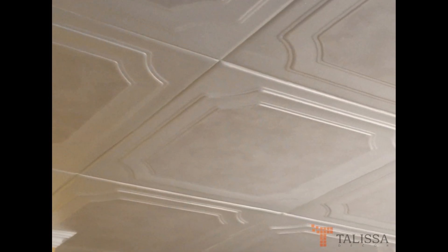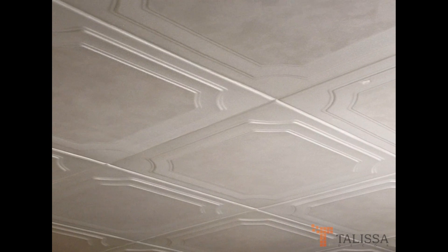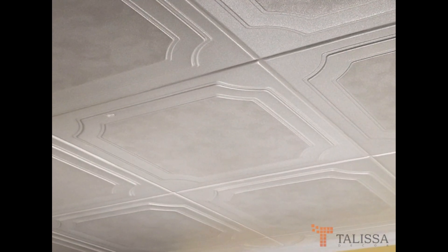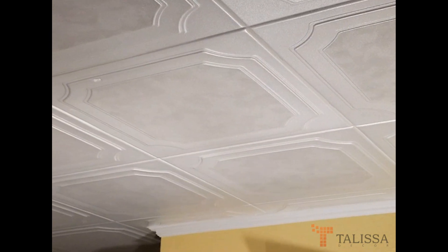To see all the available designs, please visit our website at www.talisa.decore.com or www.talisa.decore.co.uk.